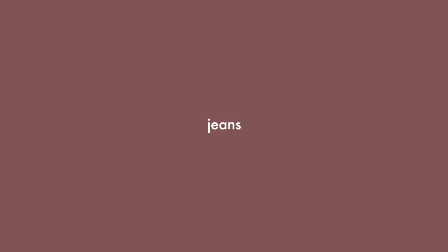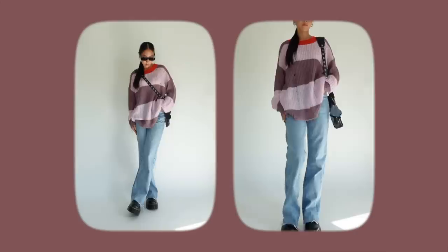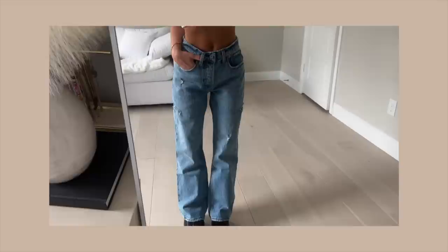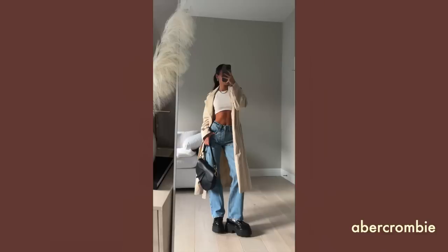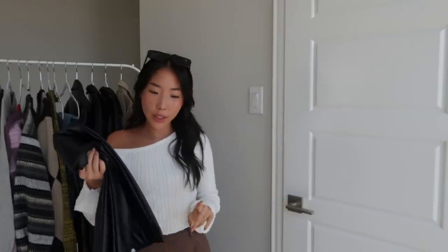In the summertime I don't reach for jeans that often because it's a thicker material, but in the fall I definitely do. I'm going to show one example of a pair that's my personal favorite. The way these Abercrombie jeans fit is perfect — not skinny, not ultra baggy, just that in-between. A black leather jean is also really cute, especially with heeled booties.